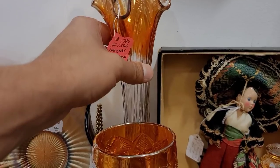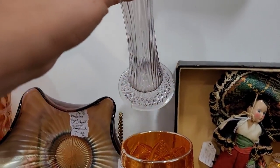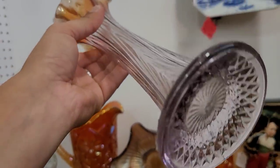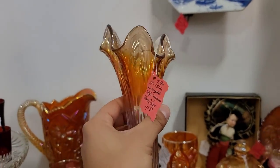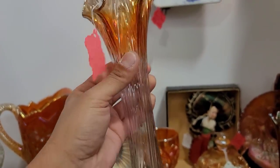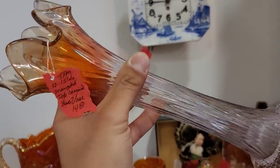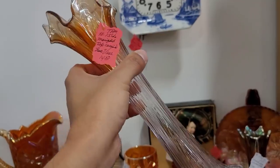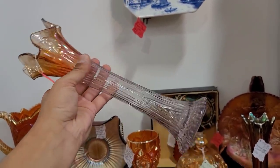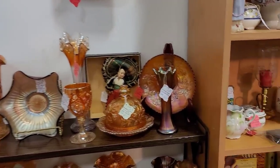We did see this one vase back here. I'm going to have to look at the bottom with you guys. It could be Fenton, but that bottom is really reading more Jefferson glass to me. Let me know in the comments — what do you think? Is it Fenton? Is it Jefferson glass? Is it neither and I'm totally wrong? I think it was a good price, but I just didn't know that it would be that desirable.